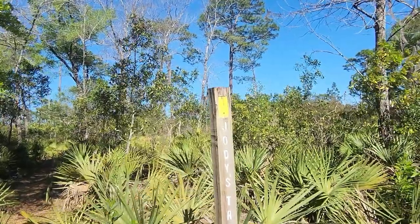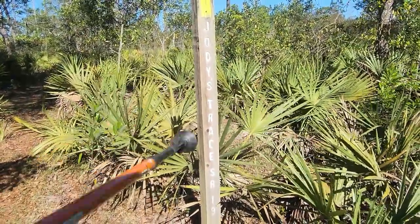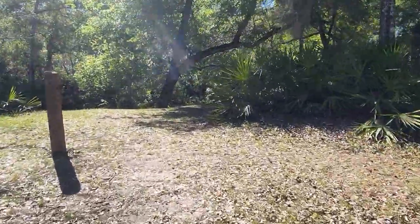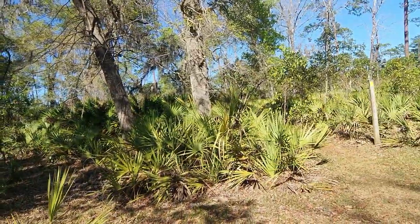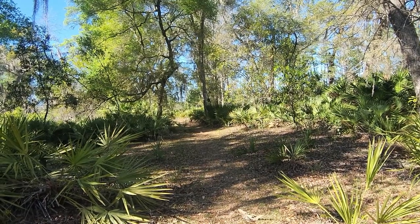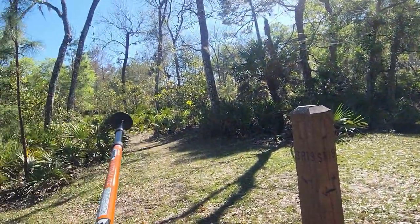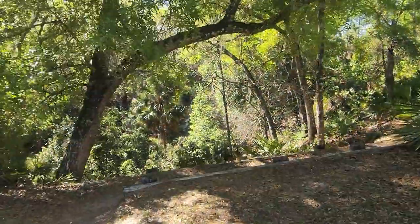For someone who fell down the stairs, busted his head, and suffered brain damage, my memory is pretty good. We're just coming off Jody's Trace — there's a post saying SR-19 that way. This is nice because it has this post here. I'm going to take the right fork and hike about a half hour up in there. If we can't make the left on the Florida Trail, I'll just turn around, linear hike back, take this loop around, and head back.